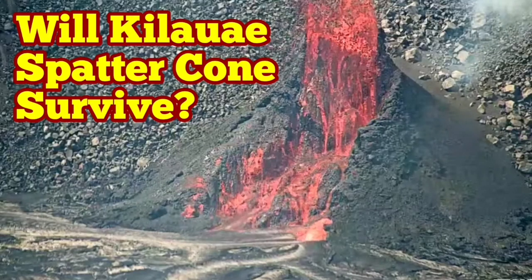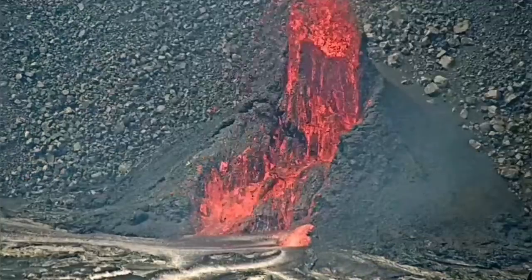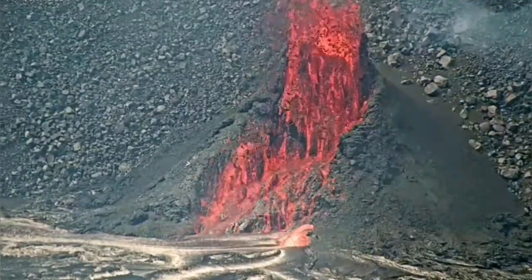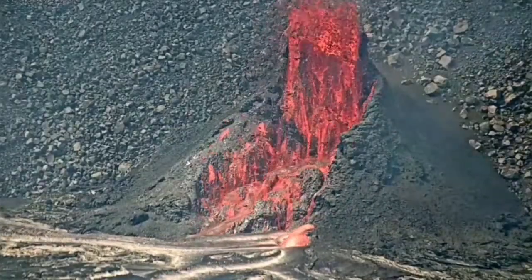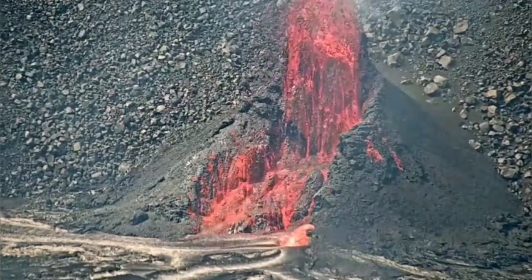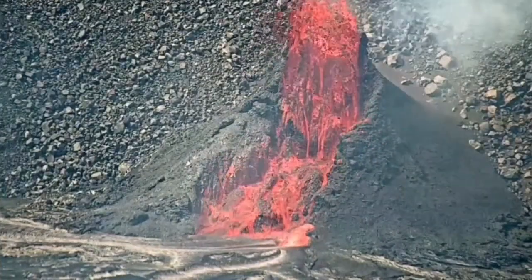The spatter cone of the Halemʻumaʻu crater at the Kīlauea Volcano in Hawaii has not stopped — it has been erupting since the 7th of June and is continuing to do so. From the base it is leaking also, so it must have a good source of magma connected to it. The main crater erupts but is not as dramatic as what you can see in the spatter cone.